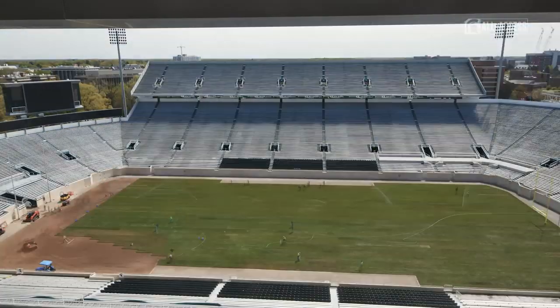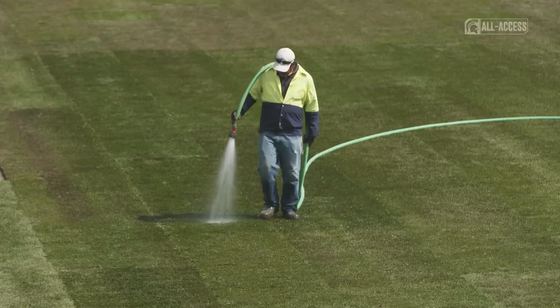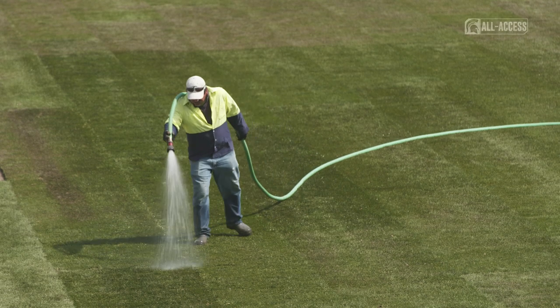Hot, wet, and humid are very difficult conditions in which to establish a high-quality athletic surface.